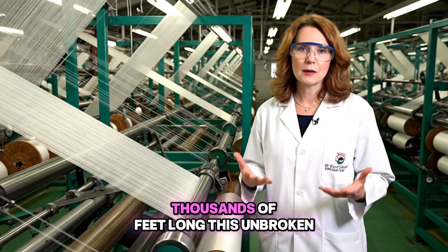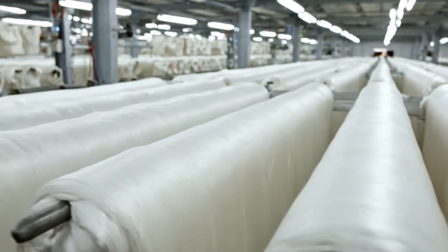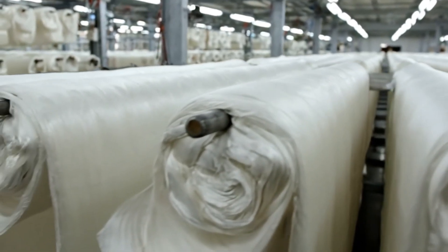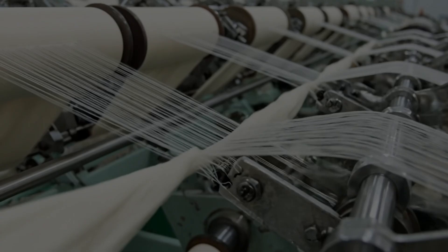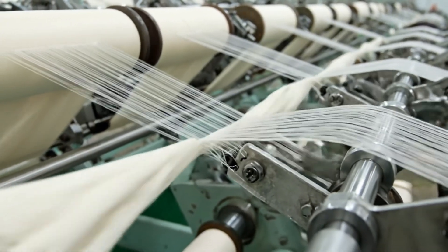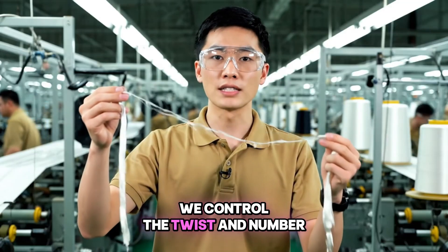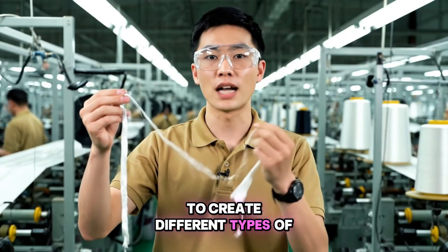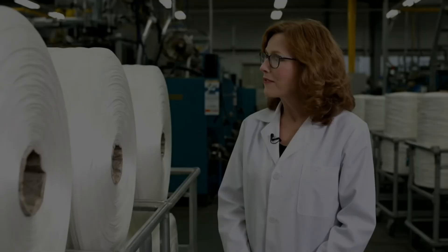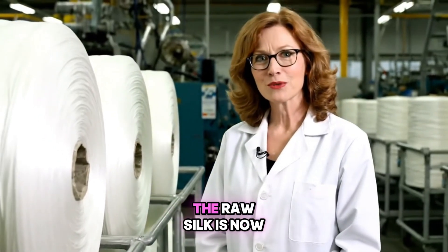Unlike most fibers, silk is a continuous filament — thousands of feet long. This unbroken length is exceptional. We control the twist and number of filaments to create different types of silk yarn, each with specific strengths and textures for various fabrics.